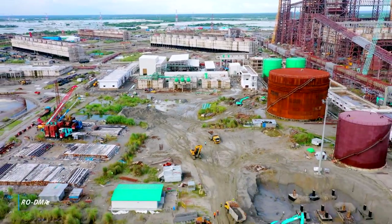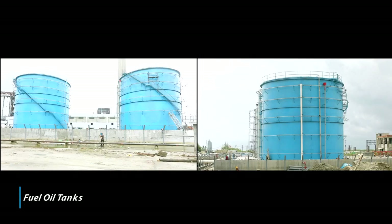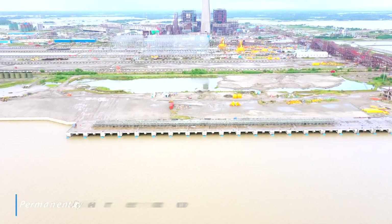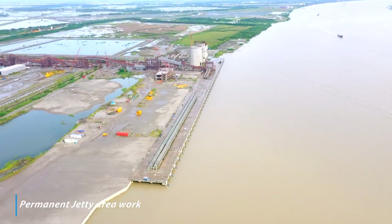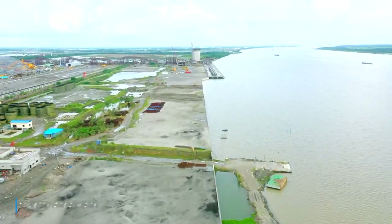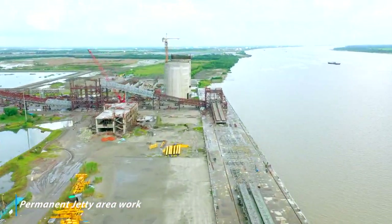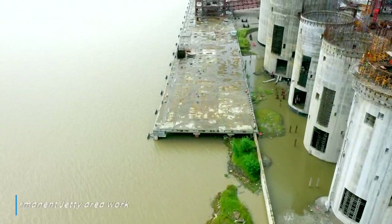Erection of DM tank 1 and 2 completed. Fuel oil tank 1 and 2 erection completed. Fuel oil pump house finishing works in progress. All civil works of jetty completed. Structure erection of conveyor and transfer point over jetty in progress. Fly ash, bottom ash and gypsum silo construction work in progress at jetty.